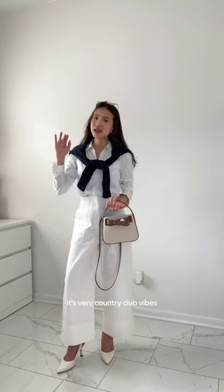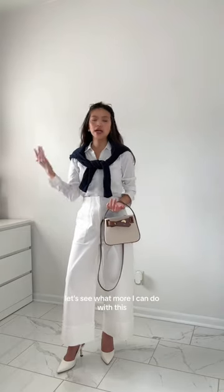Outfit number two: I have the cardigan tied around my neck. It's very preppy, very country club vibes. Let's see what more I can do with this cardigan.